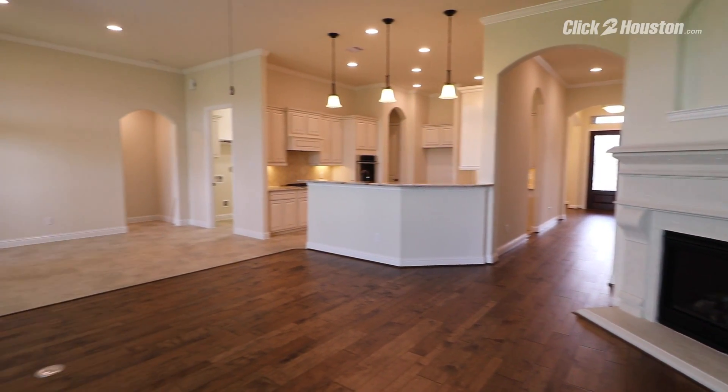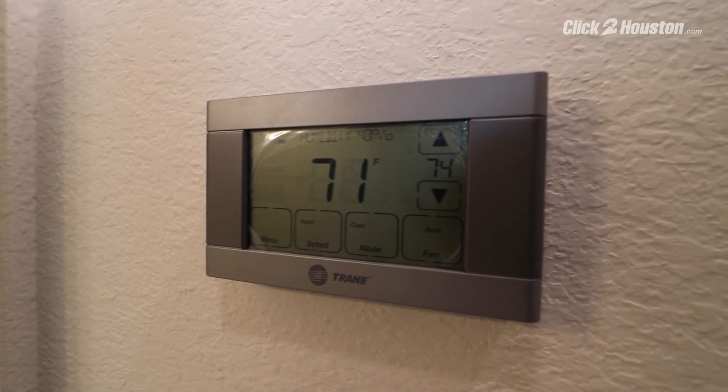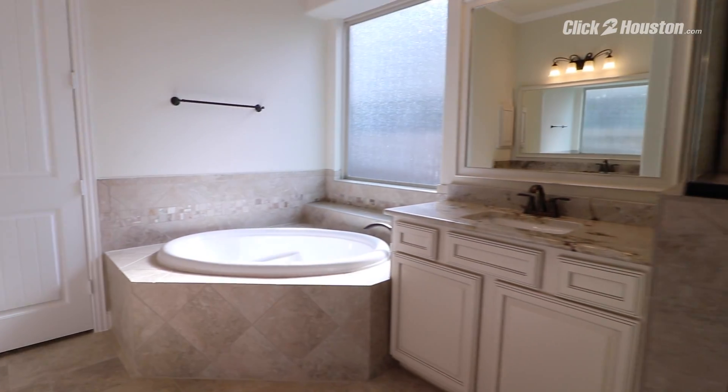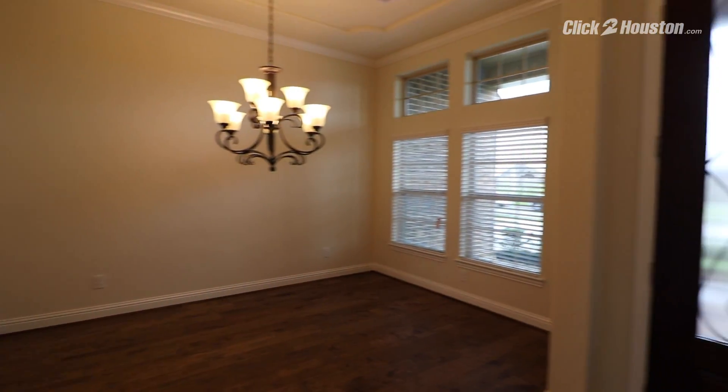2103 Harbor Breeze in Katie is an energy-efficient home with a tankless water heater, programmable thermostat, and listed at $346,000. As a bonus when you buy a Lennar home, Jared Turner with Turner Mangum Real Estate will save you thousands of dollars by listing your existing home for zero listing commission.